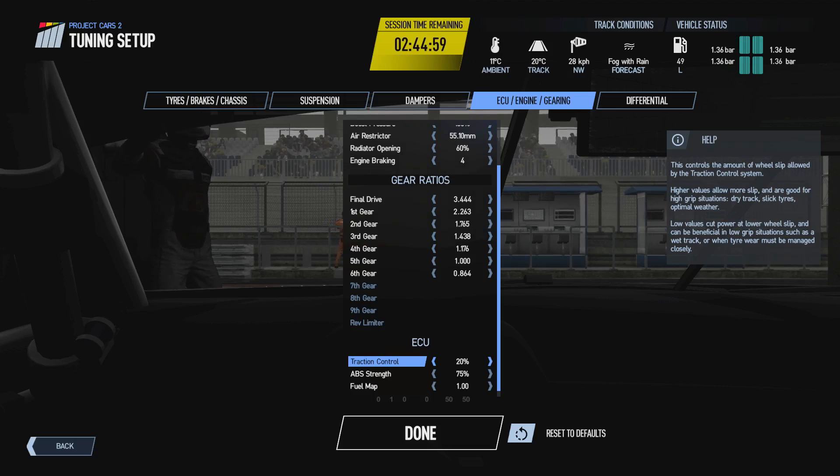In wet conditions it's generally better to run a lower traction control slip setting, probably somewhere between 12 to 18 percent, to make it a little bit easier and reduce the need to manage the throttle as much. With controllers, where you have less fidelity with the triggers than with a wheel and pedals, it may also be better to run a lower traction control slip setting, though bear in mind you could be hampering acceleration potential by having the TC kick in sooner.